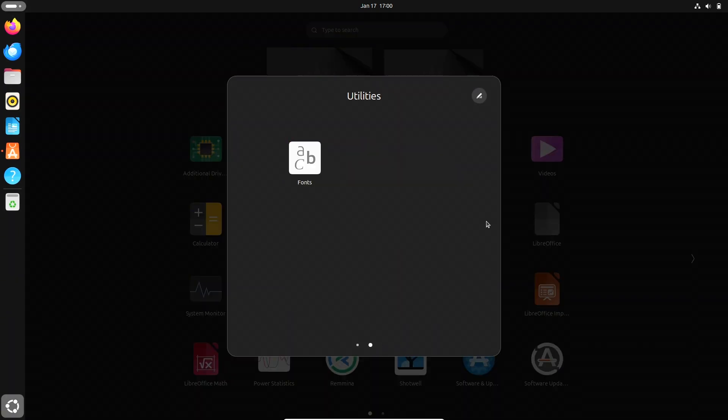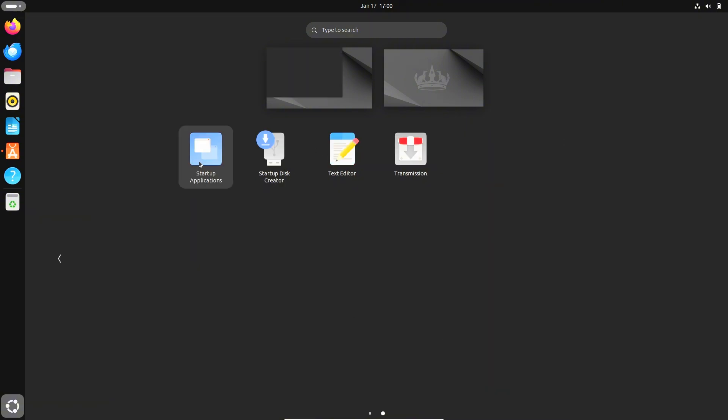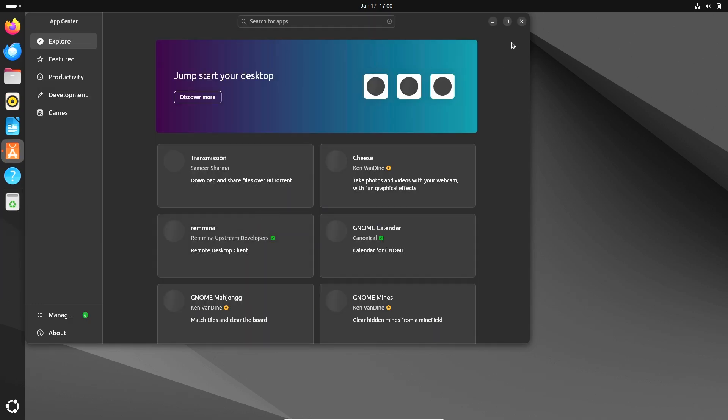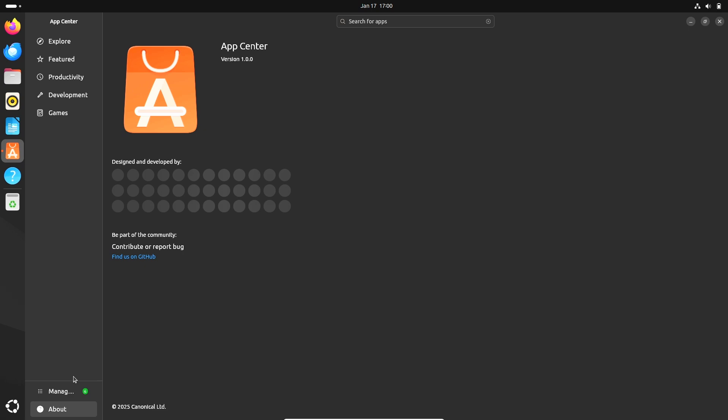Once logged in, the system feels snappy and responsive. The default GNOME desktop environment immediately impresses with its clean design, refined animations, and better multi-monitor support. Overall, the initial impressions set a strong foundation for daily use.